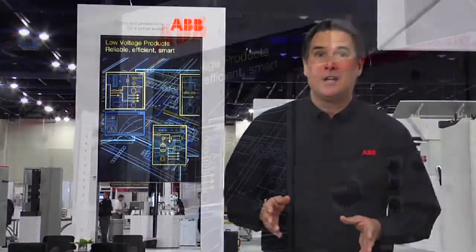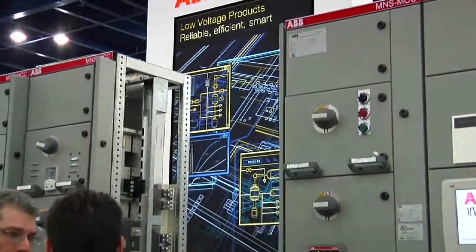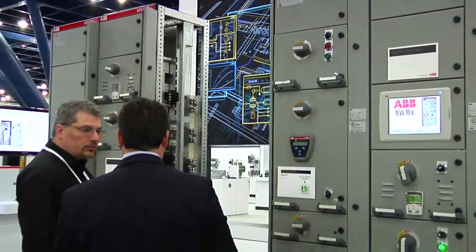Hey everybody at ABB's Automation and Power World here in Houston. The Low Voltage Product Division shared their latest space-saving and safety-related products.